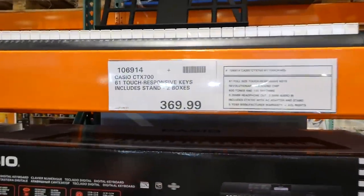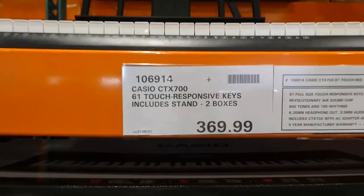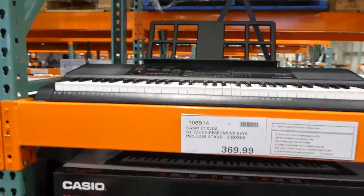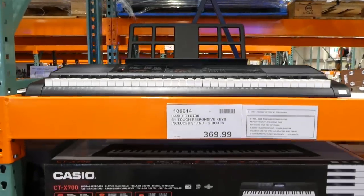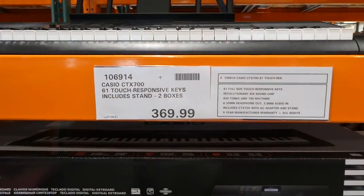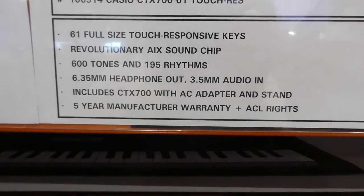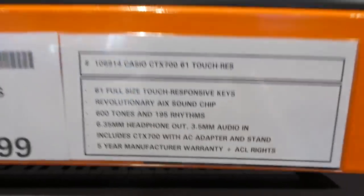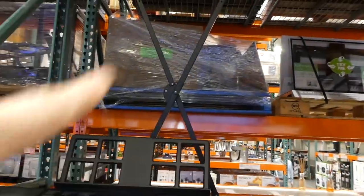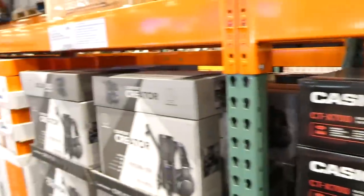The Casio piano — 61 touch-responsive keys including stand — is back in store. I remember they brought it out last Christmas and it sold out really quick. It's got headphone audio-in, 600 tones and 195 rhythms. You can see it's really nice, and that X in the back is the actual stand. It's $370.